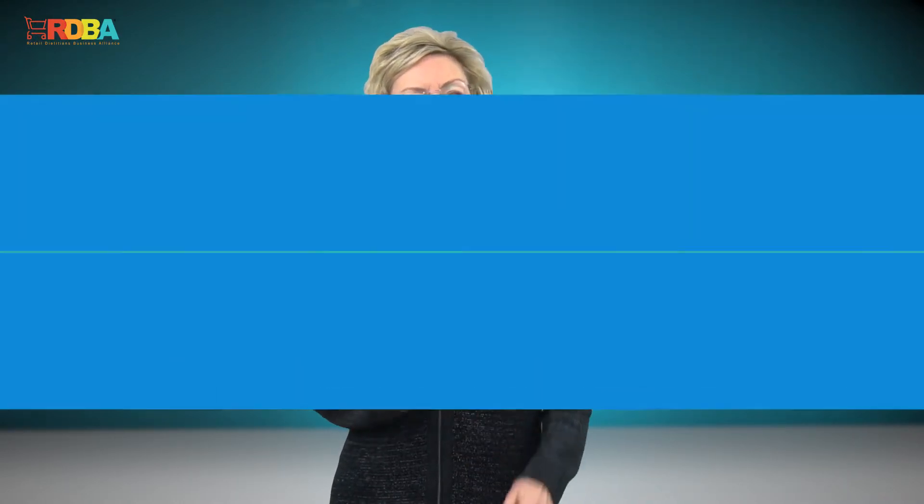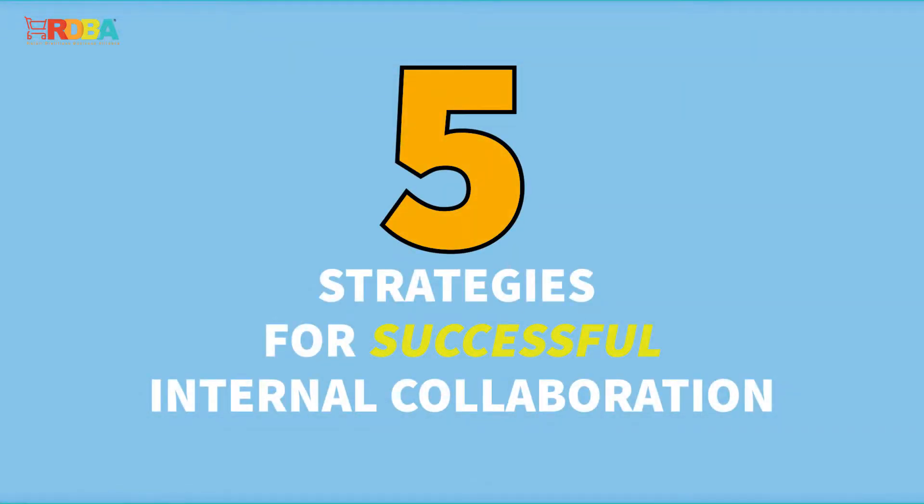Learning what other departments do and working with them on collaborative projects can also help you develop new competencies and a deeper understanding of key departments, which could assist with future promotion opportunities. Consider these strategies for successful internal collaboration.